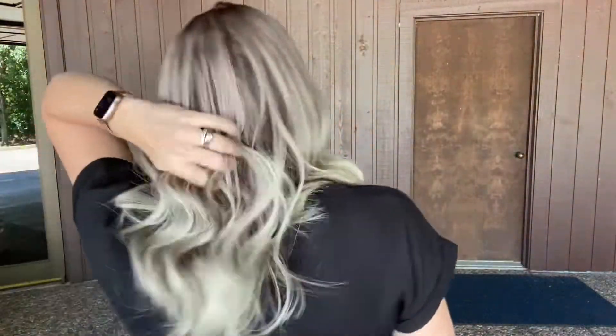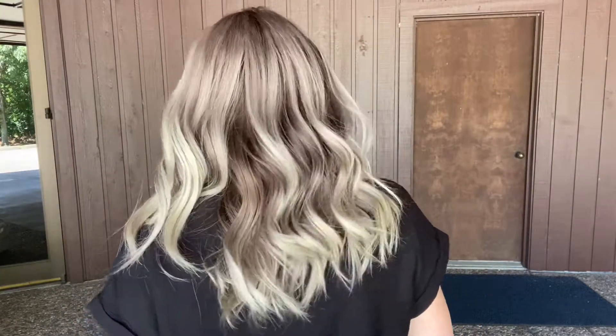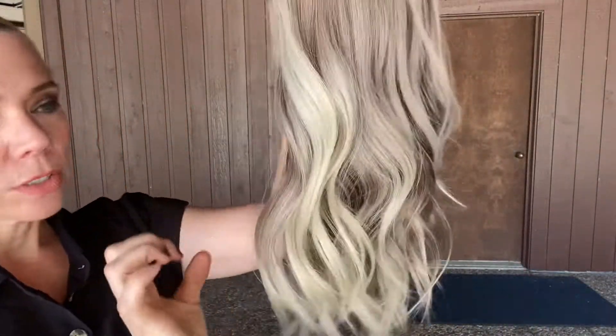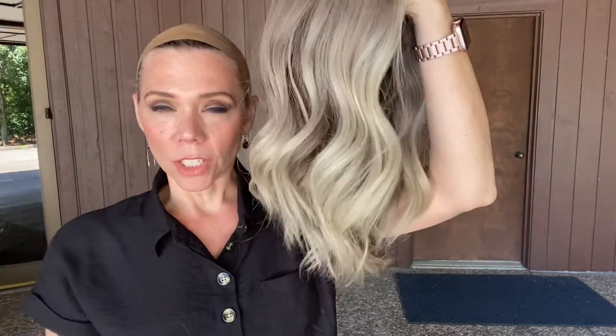So let me show you the back. See the front — it's very light, it's almost, you know, it's not white white, it's still got a hint of yellow in it, which people that are going gray do have too, or if you're just somebody that likes really ashy wigs or hair.